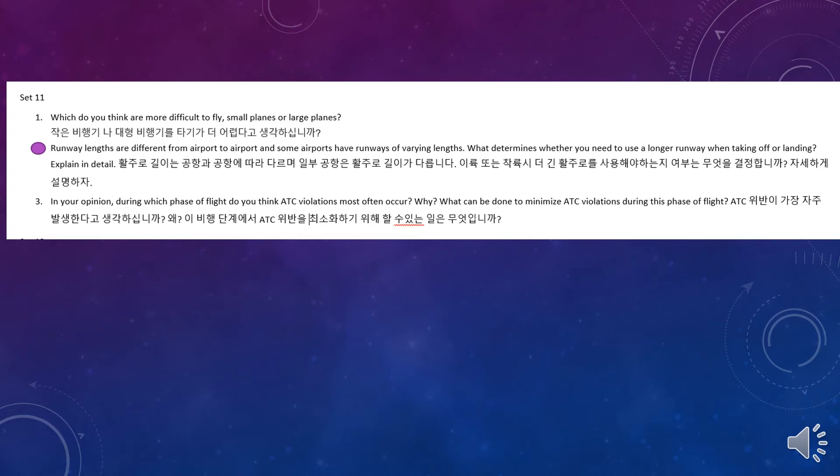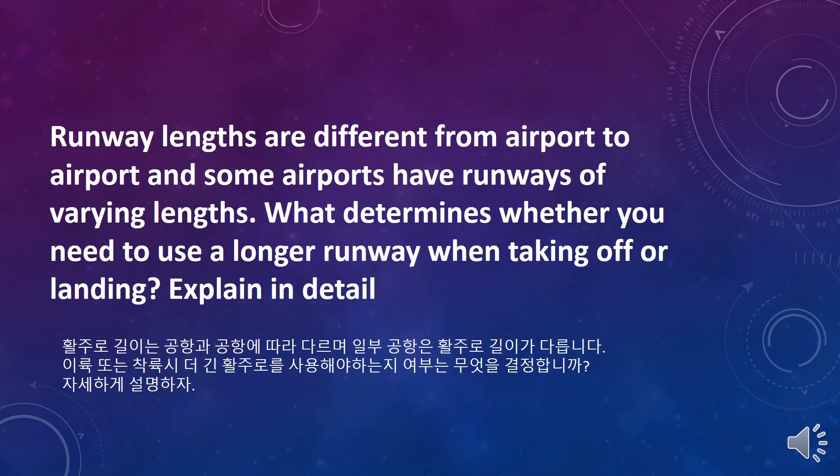This is Set 11, question 2. Runway lengths are different from airport to airport, and some airports have runways of varying lengths. What determines whether you need to use a longer runway when taking off or landing? Explain in detail.